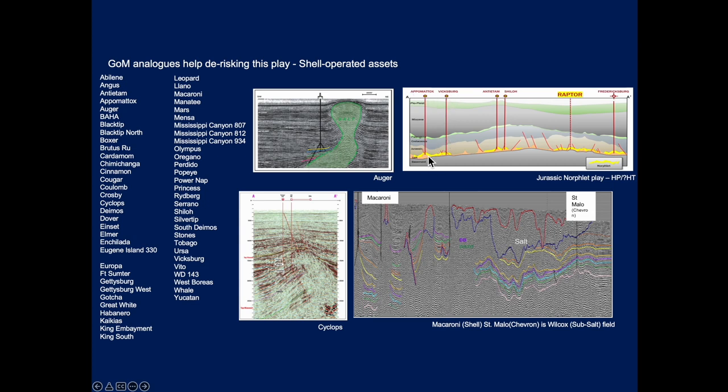Tomax has been a great success story for Shell, drilling down into the Jurassic Norfolk play — sharing some similarities in that it too is at high pressure. There's also the Cyclops field, where they're drilling in and under a salt wing.